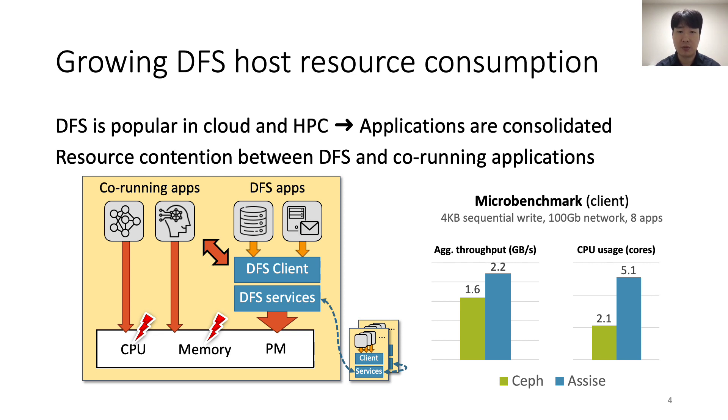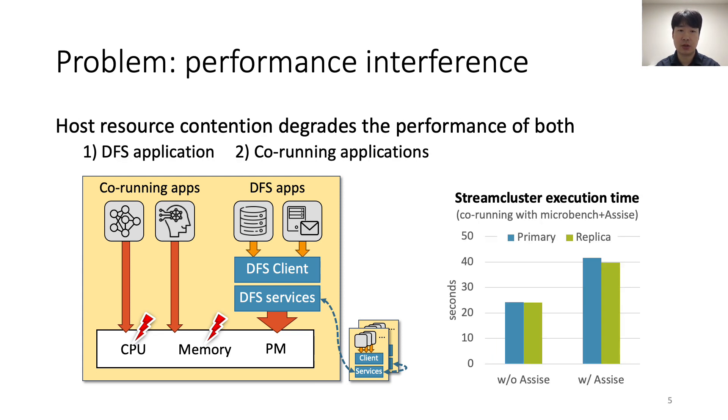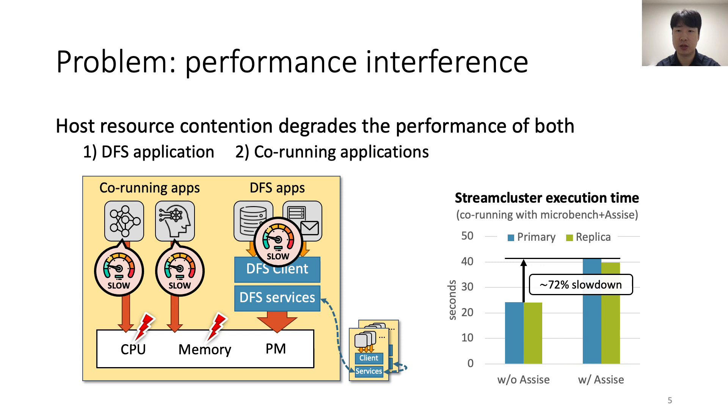The graph shows aggregated throughput and client CPU usage of SAF and ASIS. We run 8 storage microbenchmarks on the same machine that perform sequential writes with 4KB write size. We see that both DFSs consume a large amount of client CPU resources. SAF uses more than 2 CPU cores to provide modest DFS throughput. ASIS achieves higher throughput due to its client-local persistent memory. However, it consumes more than 5 cores — 0.4x more than SAF — to support 8 single-threaded application processes.